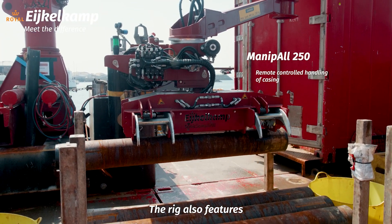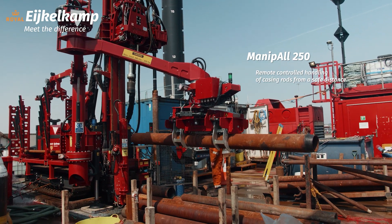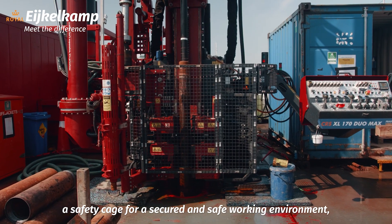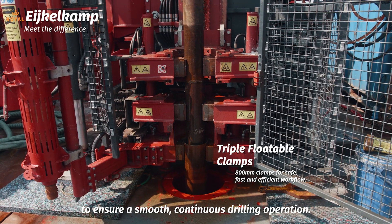The rig also features a remote-controlled Manipal 250 for loading casing rods with ease, a safety cage for a secured and safe working environment, and triple floatable clamps that allow for an easy breaking of rods to ensure smooth continuous drilling operation.